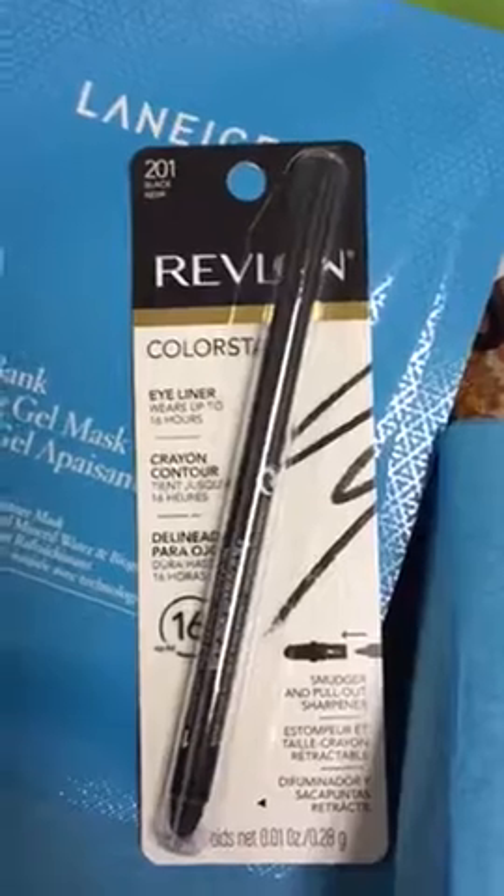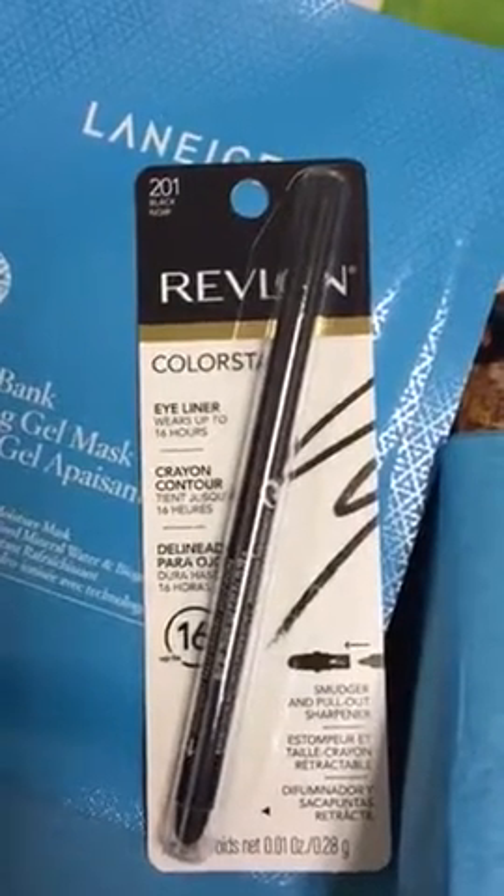Revlon Colorstay eyeliner in black. I'm loving that Kat Von D Trooper, so I'm not sure I'm gonna open this anytime soon, but we'll see.